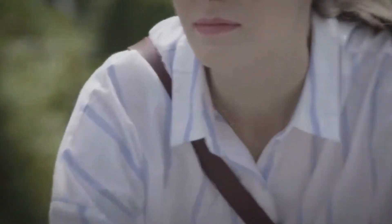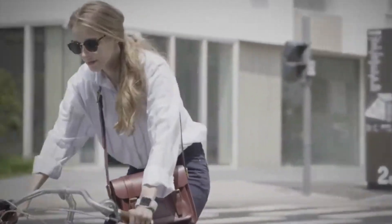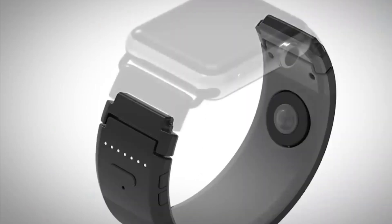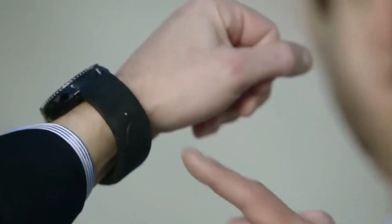Imagine not needing to hold your phone to talk — that's what SG&L does. You touch your ear, and boom, you're on a call. No one else around can listen in, so it's like having a secret conversation. Plus, you don't have to worry about carrying another device, because SG&L is right there on your wrist. It's a nifty way to take calls without the hassle of extra gadgets.